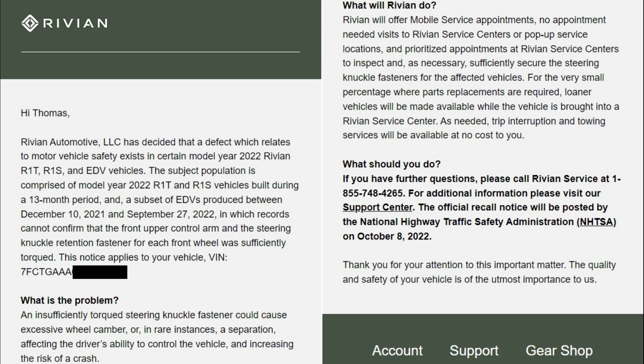Trip interruption and towing services will be available at no cost. I called the number in the email to make my appointment. And then eight minutes later I received another email, this time signed by Rivian's founder and CEO, RJ Scaringe.